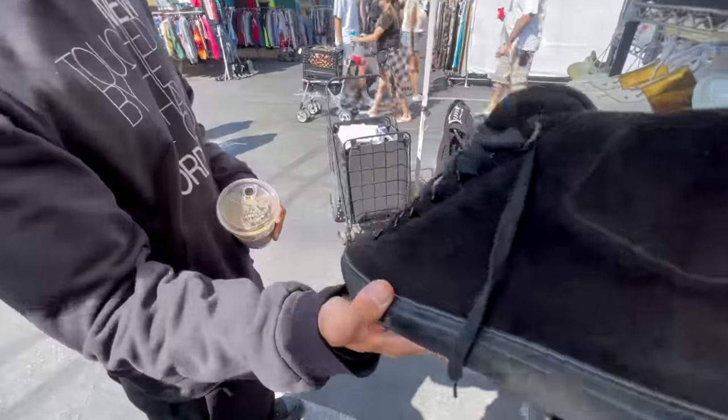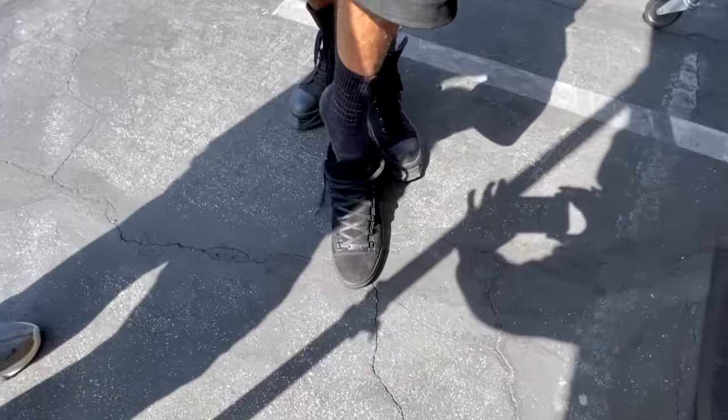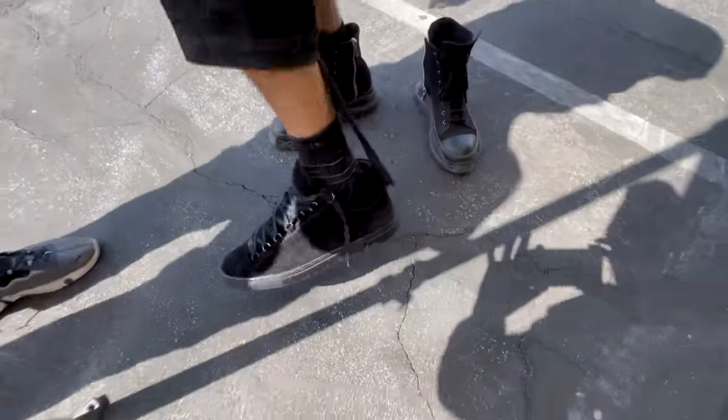Might be a little too short. Fucking banger. That's swollen. He said perfect.